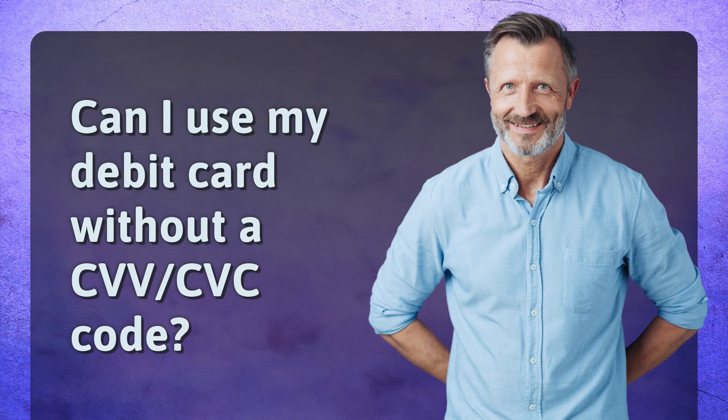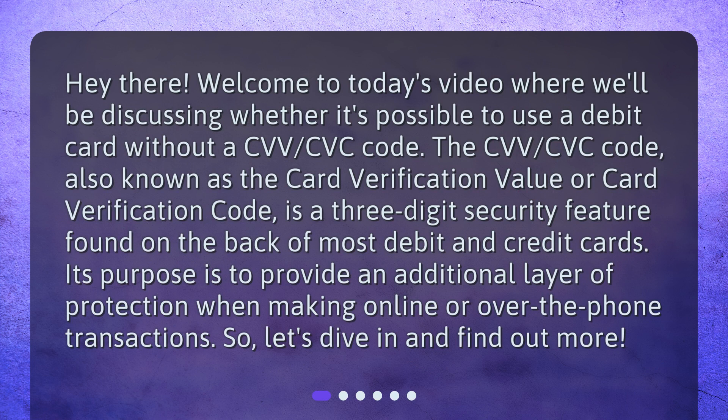Can I use my debit card without a CVV/CVC code? Welcome to today's video where we'll be discussing whether it's possible to use a debit card without a CVV/CVC code. The CVV/CVC code, also known as the card verification value or card verification code, is a three-digit security feature found on the back of most debit and credit cards. Its purpose is to provide an additional layer of protection when making online or over-the-phone transactions. Let's dive in and find out more.